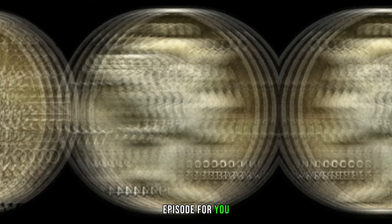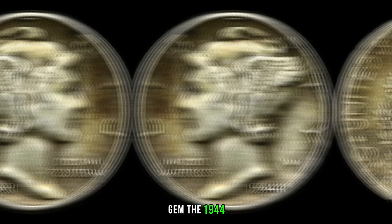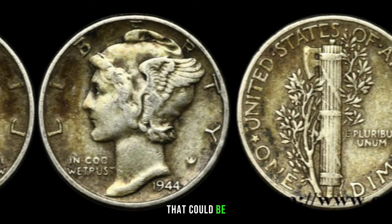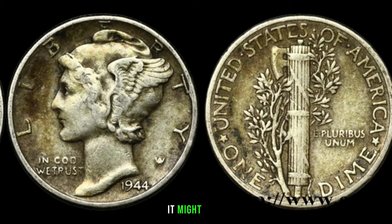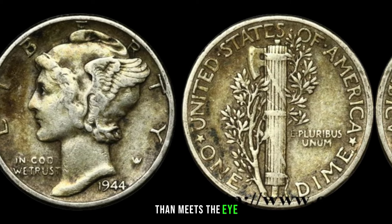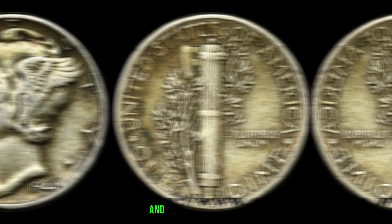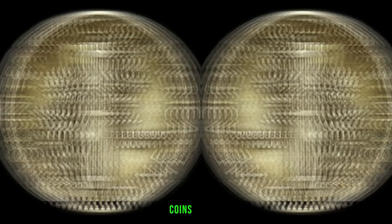We've stumbled upon a hidden gem — the 1944 one-dime coin — and it's worth more than you might think. The year 1944 was a pivotal year during World War II. How did this historical backdrop affect the production and rarity of coins? Let's talk about the different minting varieties of the 1944 one-dime coin — not all dimes were created equal, and certain mint marks can significantly impact the coin's value. Some 1944 dimes have unique misprints or abnormalities that make them extremely rare and valuable.